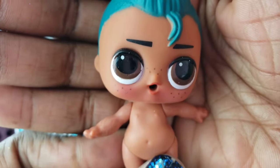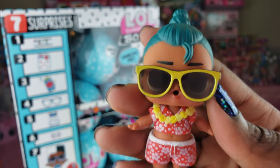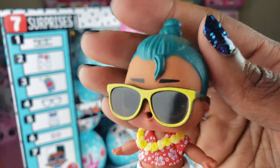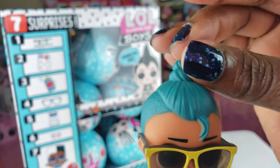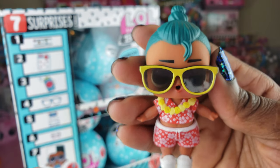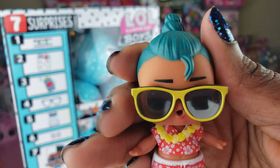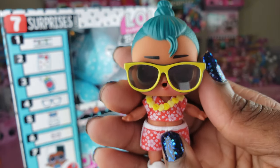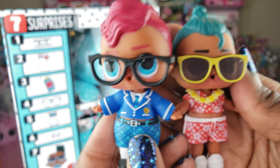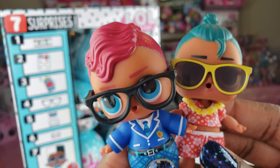We got someone we don't have yet — Luau! Can you guess who his sister is? Let me know in the comments below. Luau is so super cute — I love his little outfit, he's got a cool little earring and a little man bun updo at the top. I think he is awesome. So we have two LOL Surprise Boys of the eight, and I hope we complete the collection today.